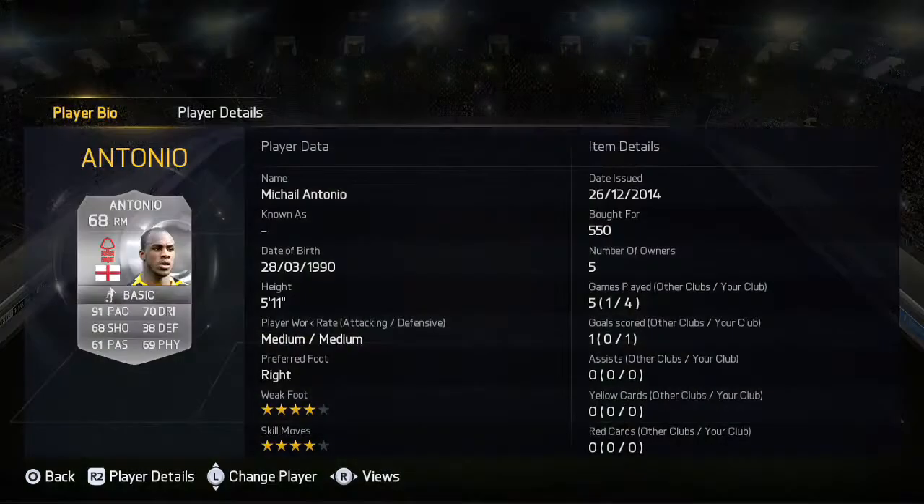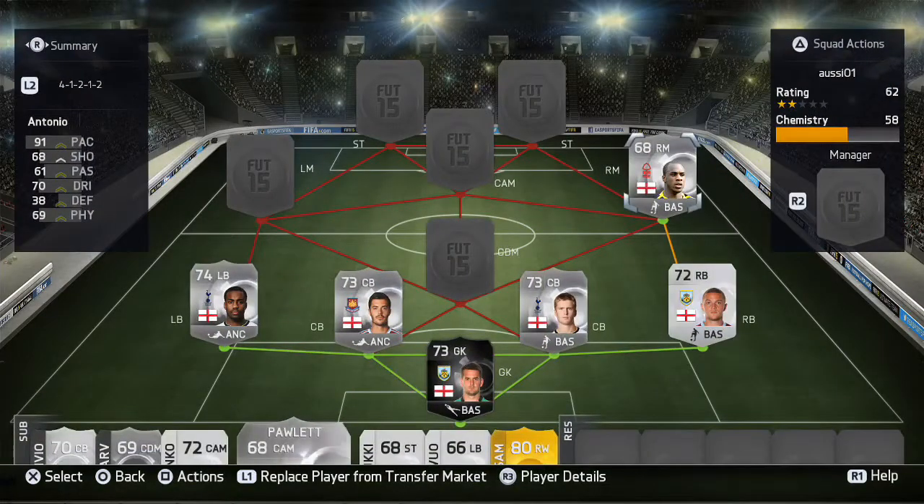Right mid we've got our only player from a different league, and that is Antonio. He's very good — I think I made a video about him last year. He's got amazing strength, decent pace, four-star skills. He's an all-around right mid, very good, and he got a goal for me in this team.